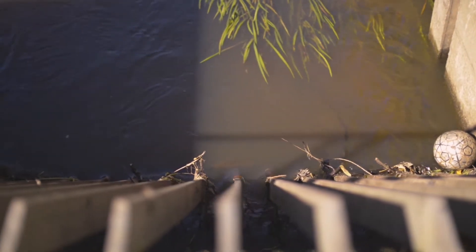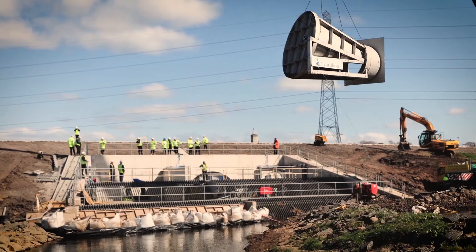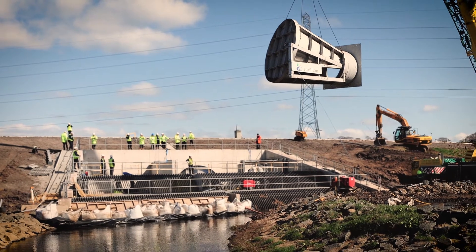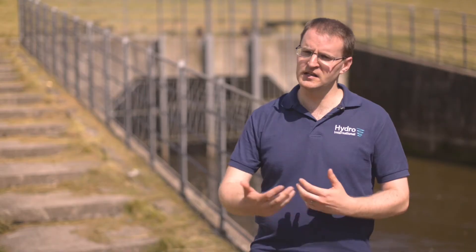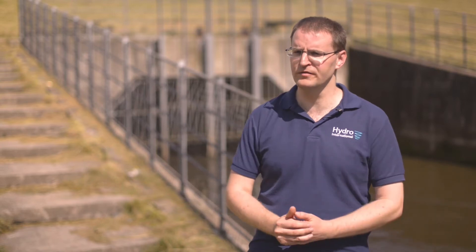We've been doing flow controls for a long time and have been delivering flood alleviation projects for 25 years or more. Engineers will come to us and look for us to provide detailed hydraulic characteristic curves, which they can build into their overall model of the catchment.